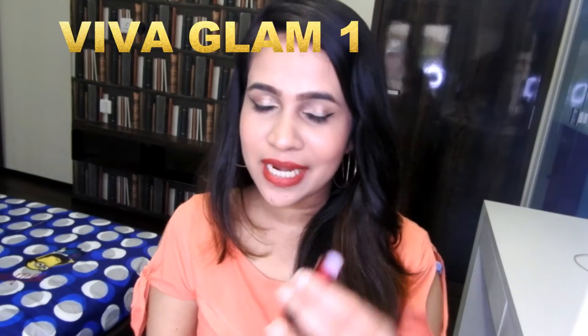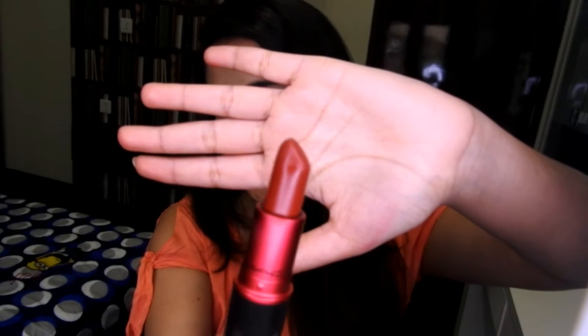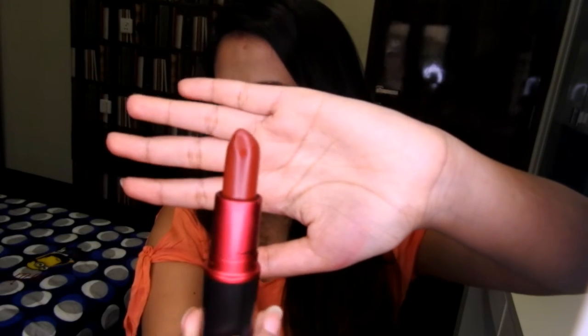Okay so this color is my absolute favorite. This is Viva Glam 1 and I fell in love with this color the moment I saw it. It is a very pretty maroonish red color and it also has hints of brown in it and blue undertones. Viva Glam 3 and 1 are very different — this is more towards a maroonish red kind of color and Viva Glam 3 is more of a brown color.